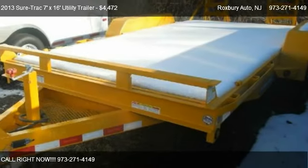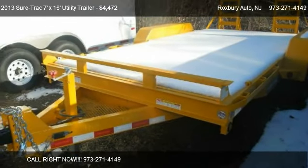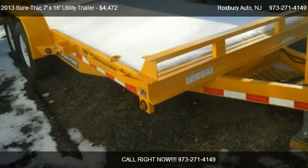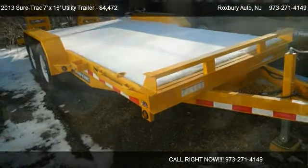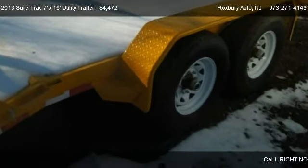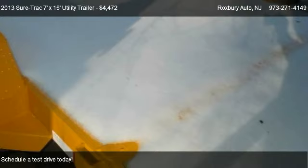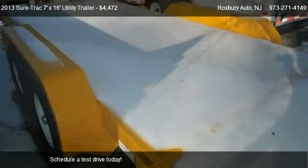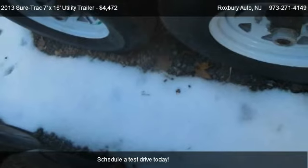This 2013 Sure-Trac 7x16 Utility Trailer is offered by Roxbury Auto, priced at $4,472. This 7x16 Utility Trailer is ready to sell.